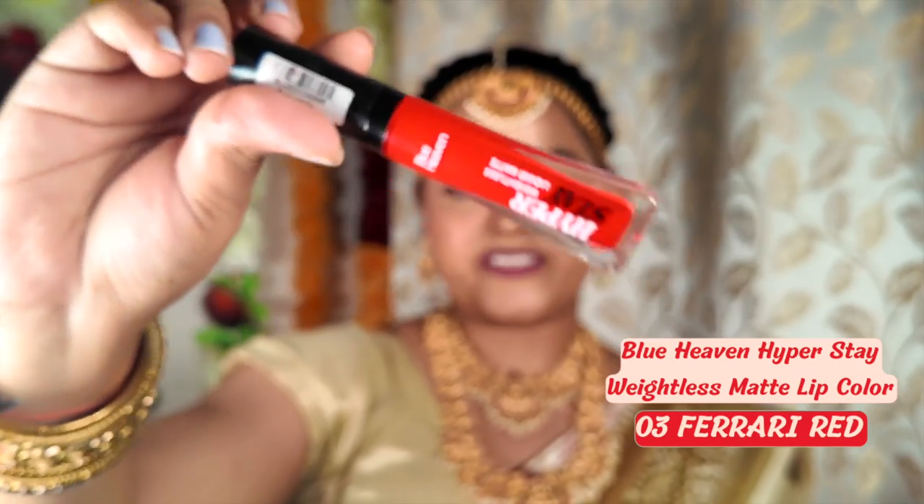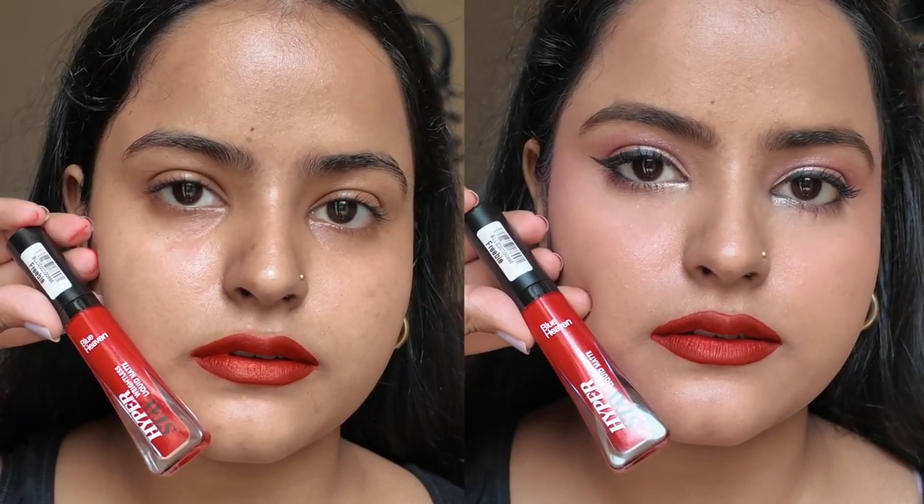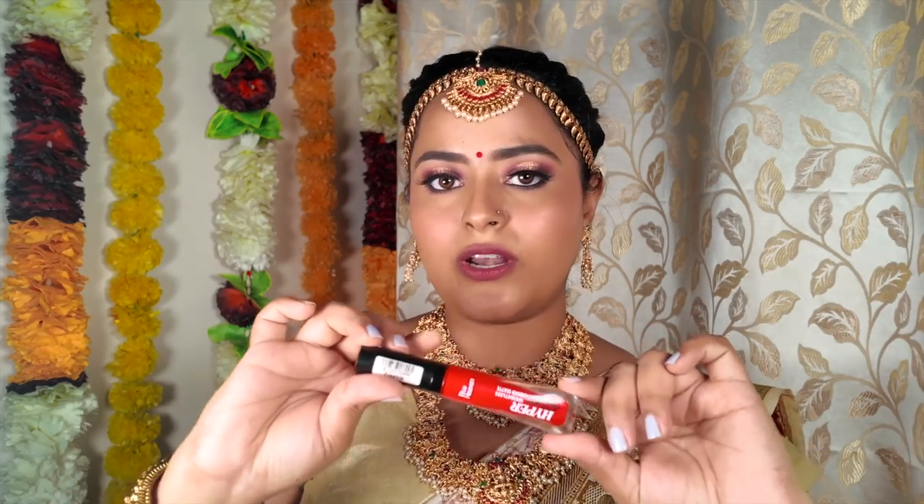The next lipstick is from Blue Heaven — the Hypostave Weightless Liquid Lipstick in shade 03, Ferrari Red. It is again a tomato red where orange and red blend beautifully. It will look gorgeous with warm-toned bright colored outfits. What I really love about this lipstick is how lightweight it feels — you wear it and it's just so comfortable. It's also very long-lasting. In this price range, getting such a lightweight formula is amazing. This retails for just 135 rupees.